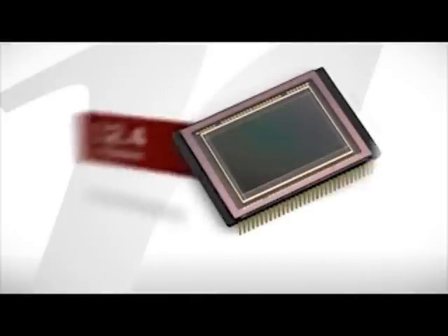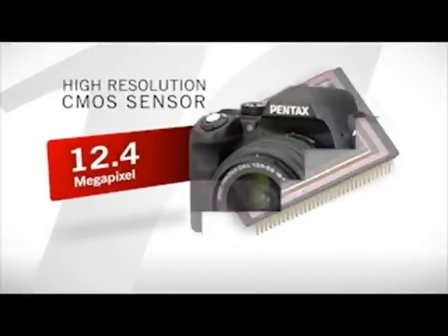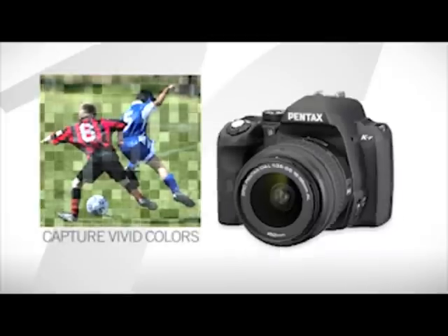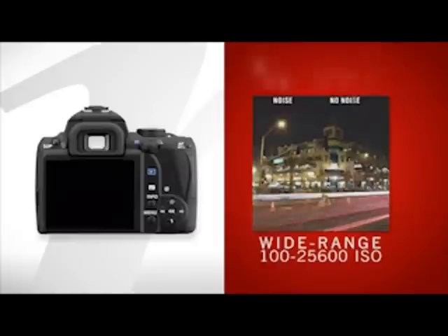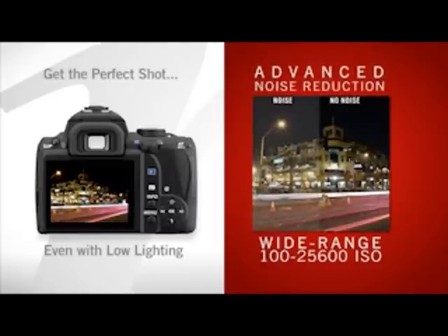At the heart of the KR is a high quality 12.4 megapixel CMOS sensor that captures detailed accurate images with vivid colors. A wide 100-25600 ISO range with advanced noise reduction helps you get that perfect shot even in challenging lighting conditions.